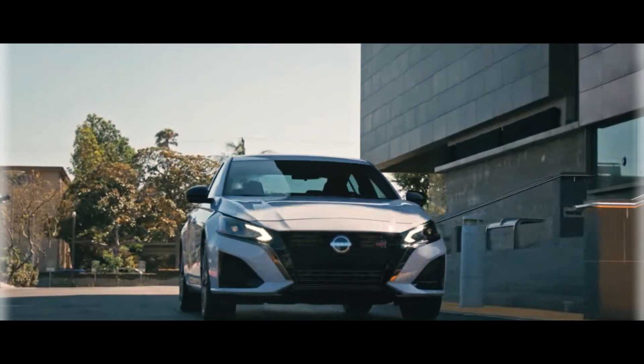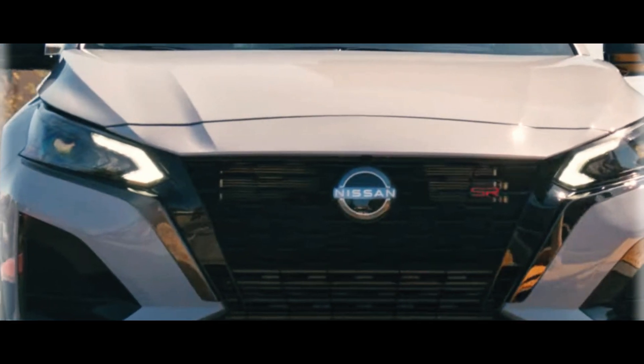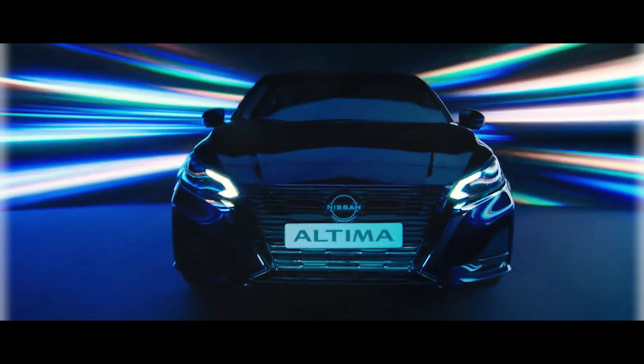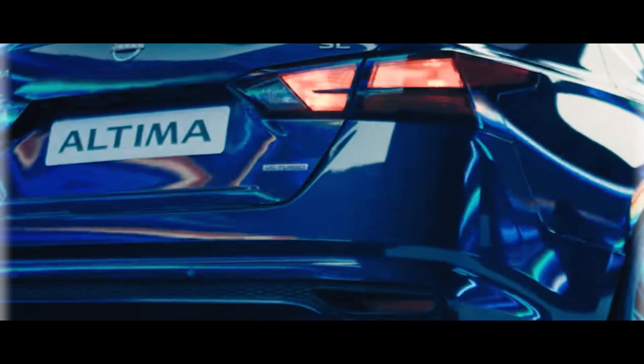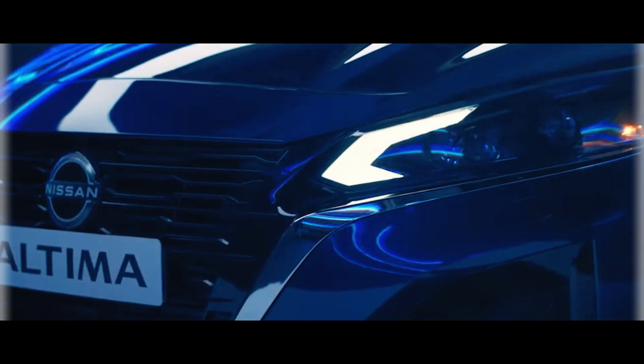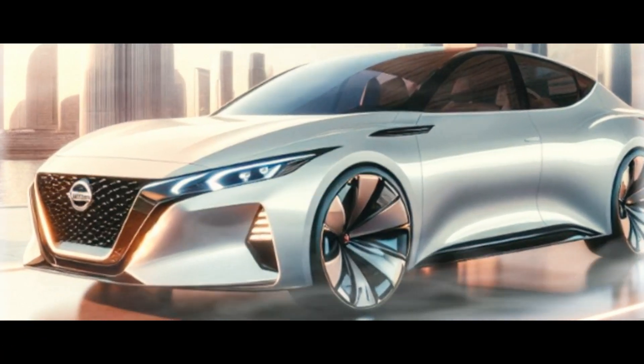Welcome back. Today we're diving into the rich history and exciting future of one of Nissan's most iconic models, the Altima. From its early days as the Stanza Altima to its present-day glory, the Altima has carved a niche for itself in the automotive world. But what sets the 2025 Nissan Altima apart? Stick around to find out.